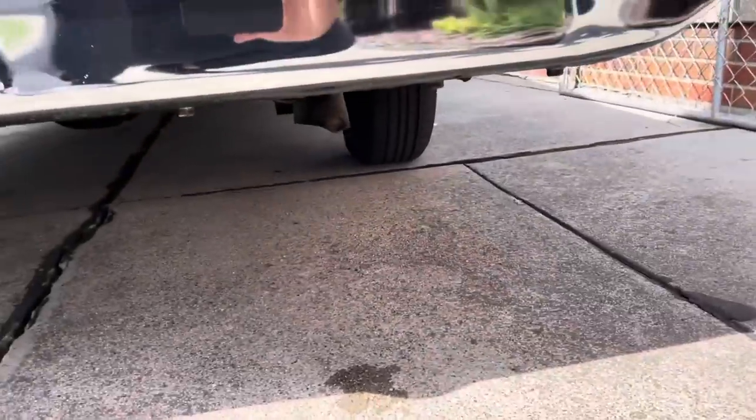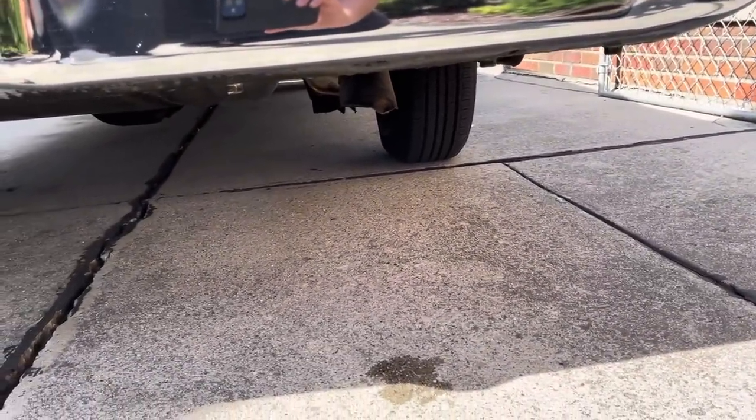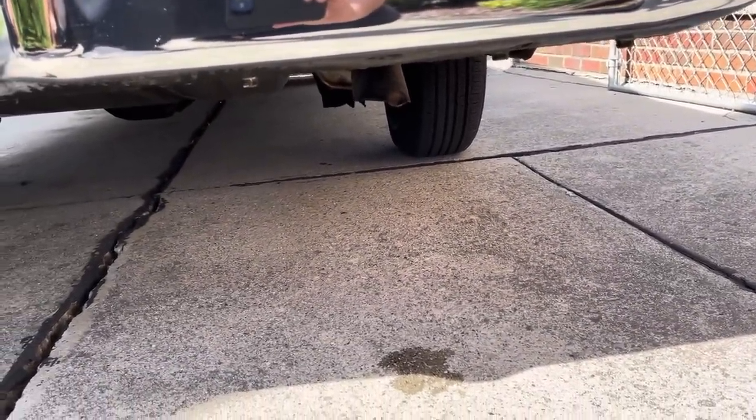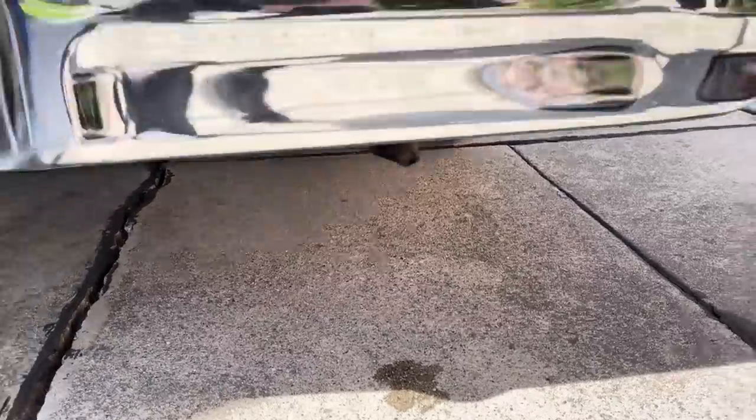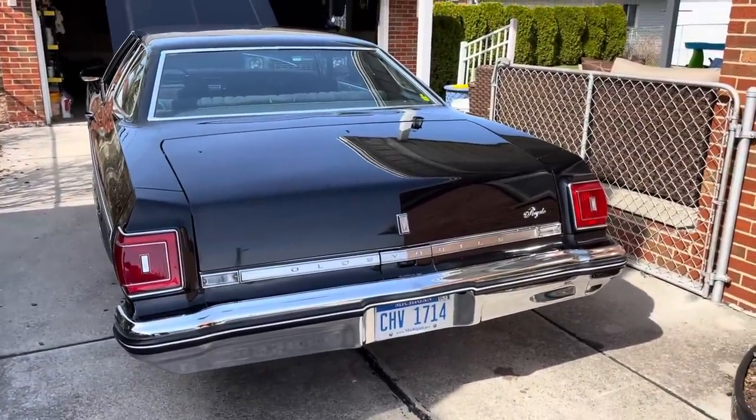It has single exhaust, and all the original exhaust is still on it. What a wide car this is.